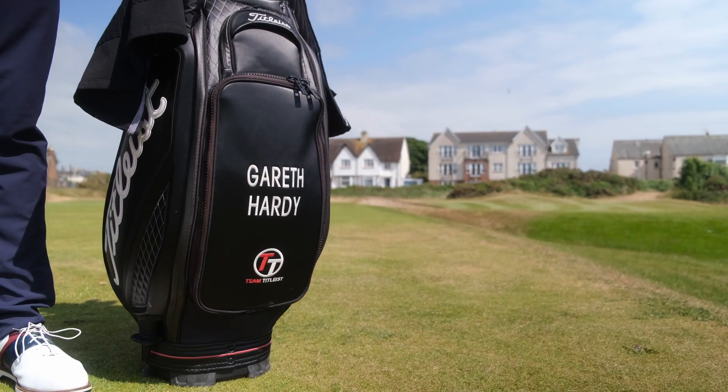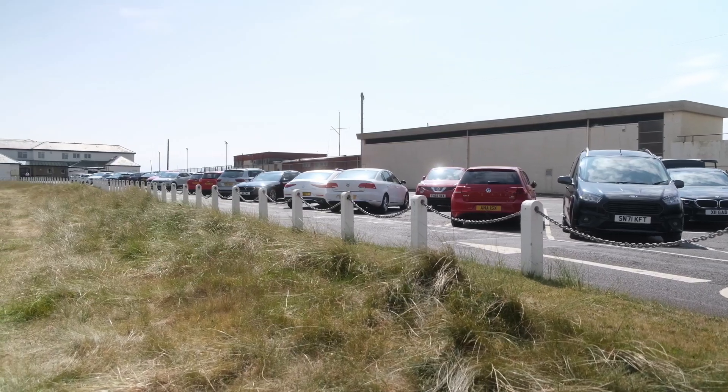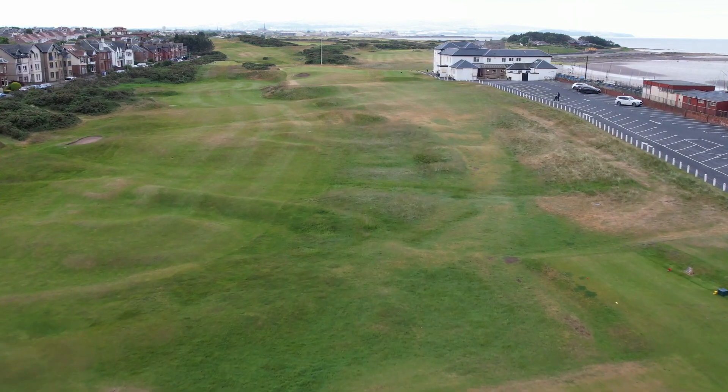It's Prestwick St. Nicholas Golf Club. My name is Gareth Hardy, the head pro at Prestwick St. Nicholas. We're here on the sunny Ayrshire coast, just south of Glasgow, on a beautiful summer's day or spring day, moving into the season.